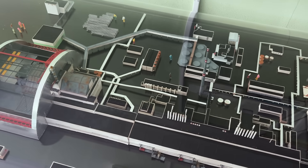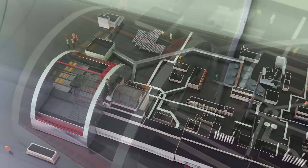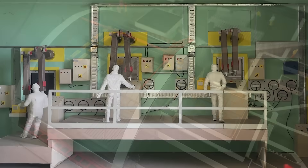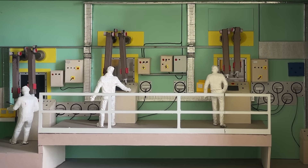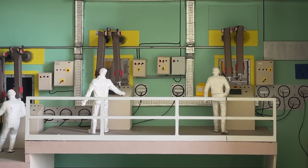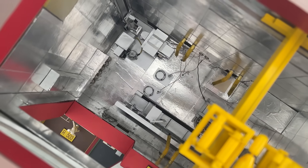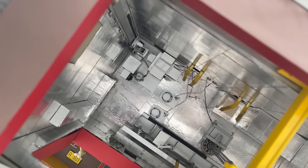Welcome back. Today we are going to show you two very special projects we completed a few years ago. These highly detailed Chernobyl models our team built completely by hand with no 3D printing, and there is a chance you could see them if you ever visited the Chernobyl nuclear power plant on tour.